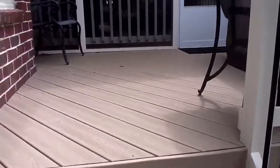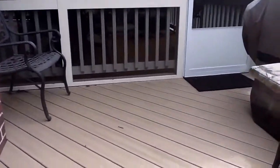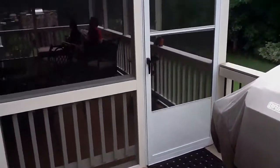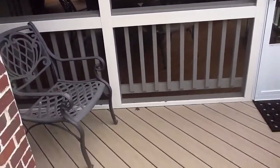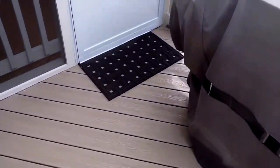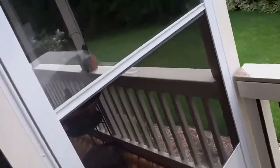We're going to come in and see a testimonial from the owners of this beautiful custom porch. Here is the screen door. You see the composite decking with hidden fasteners, so you don't see any attachments there. We're going to walk inside.